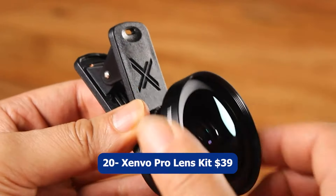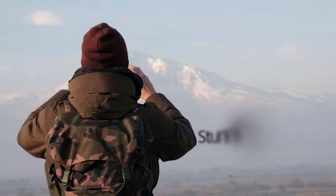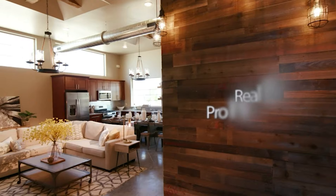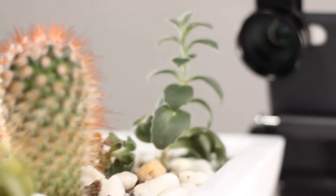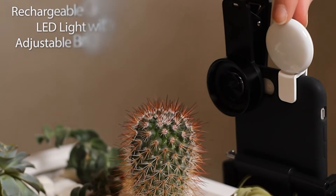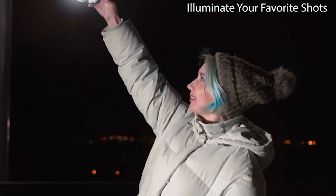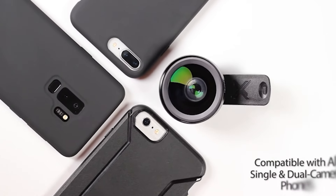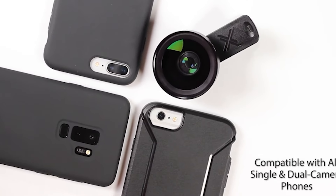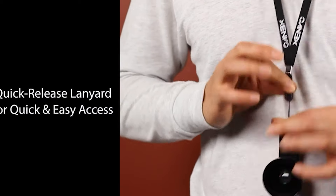Number twenty: Xenvo Pro Lens Kit, $39. The Xenvo Pro Lens Kit is a versatile and high-quality accessory for both iPhone and Android smartphones. This kit includes a macro lens and a wide-angle lens, allowing you to capture stunning close-up details or expansive landscapes with ease. The macro lens enables you to take sharp and detailed close-up shots, while the wide-angle lens widens the field of view for capturing wider scenes.